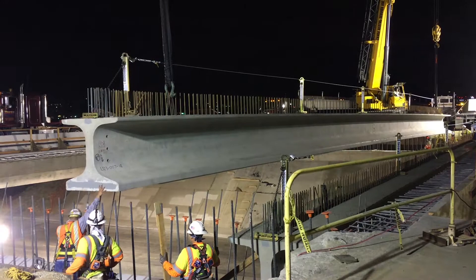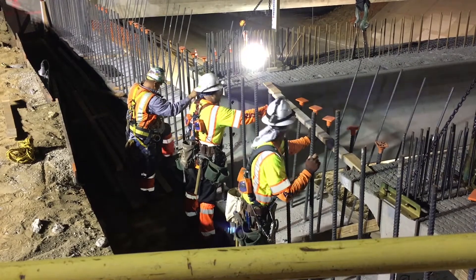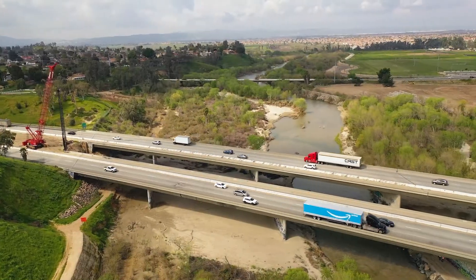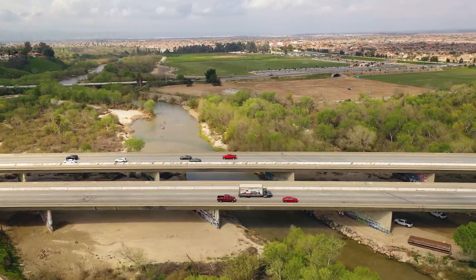Precast girders save time and money by eliminating the need to build temporary support structures beneath the bridges. They also help motorists by allowing continuous traffic flow under the bridges during construction. At the Santa Ana River Bridge, using precast girders reduces the effects on the environmentally sensitive river area below.